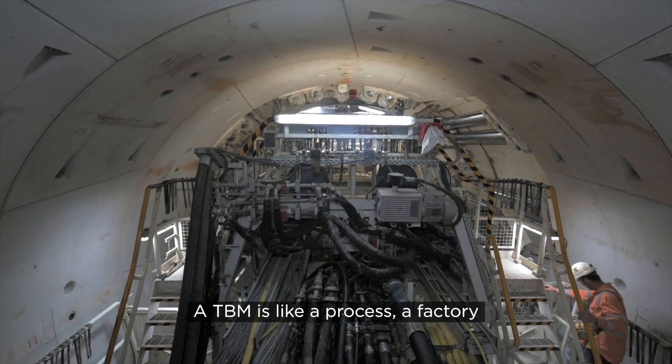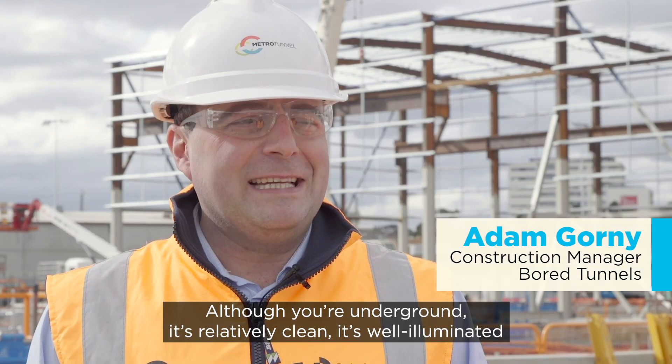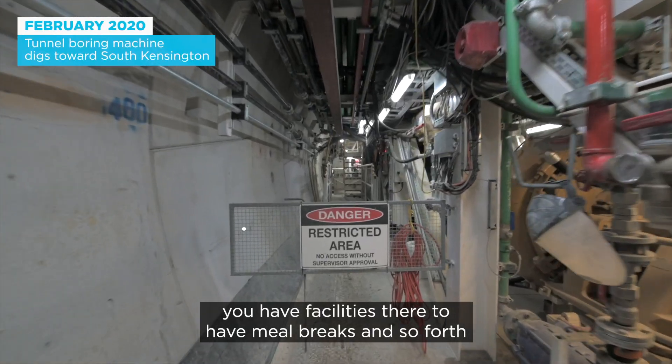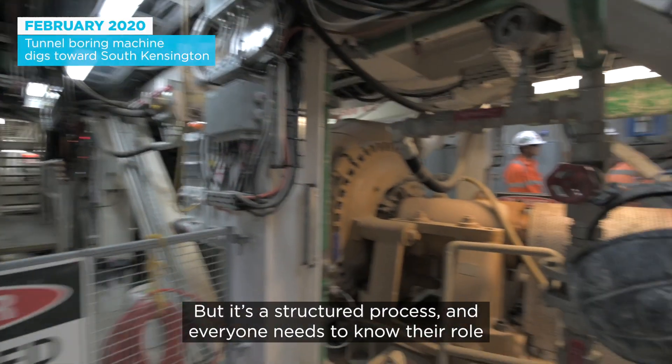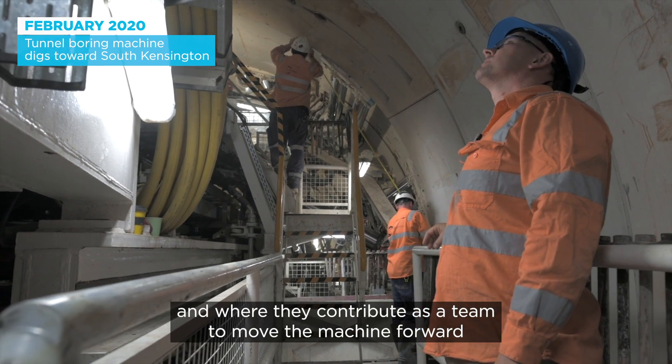TBM is like a process, a factory. Although you're on the ground, it's relatively clean, it's well illuminated, you have facilities there to have meal breaks and so forth. But it's a structured process and everyone needs to know their role and where they contribute as a team to move the machine forward.